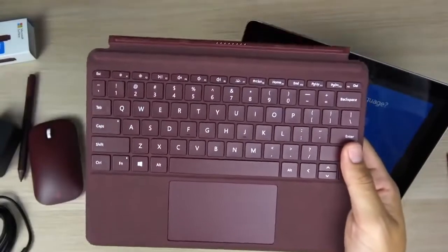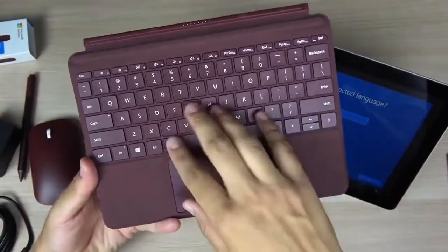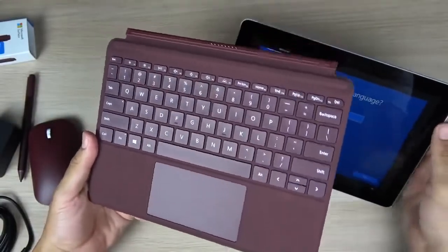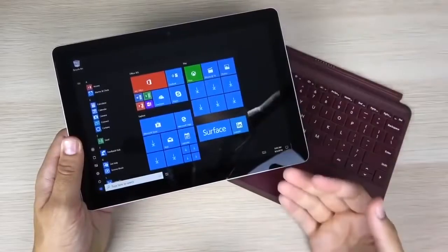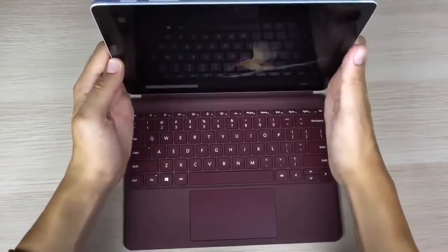The Surface Go 2 will be available in the U.S., Canada, Australia, New Zealand, Germany, Austria, UK, Ireland, France, Switzerland, Belgium, Netherlands, Denmark, Finland, Norway, Sweden, Italy, Spain, Portugal, Poland, and Japan.